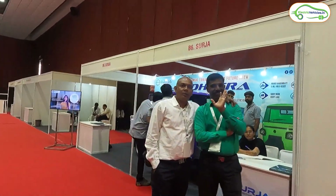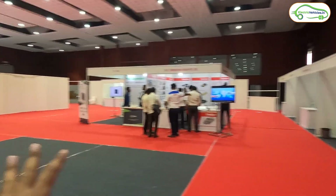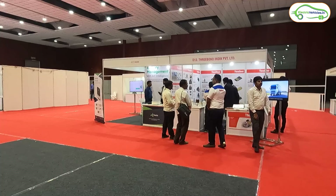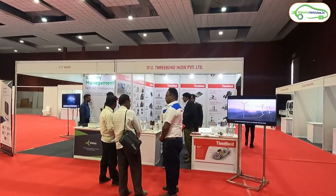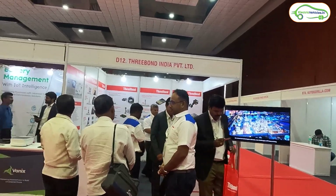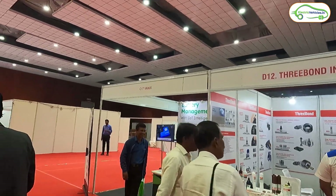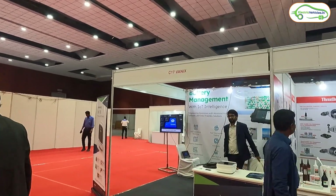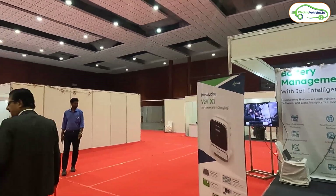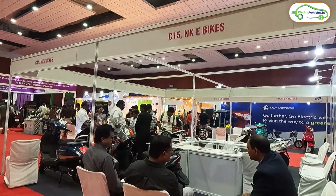After Wings Power we have the Bajaj RE electric three-wheeler stall, and next to that is Surja, also showcasing a three-wheeler. Further along, many stalls are empty. At the end we have Three Bond India Private Limited, showing battery tech and glue components, and Vanix, showcasing a battery management system along with charging technology.